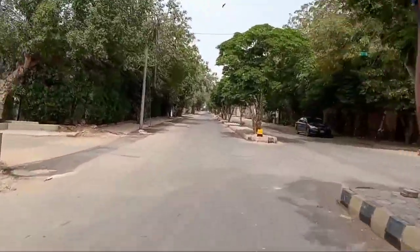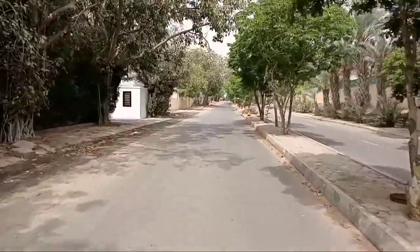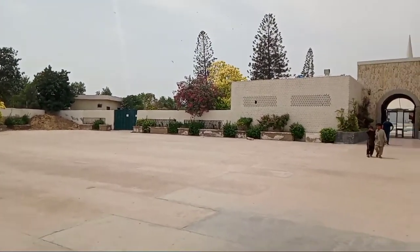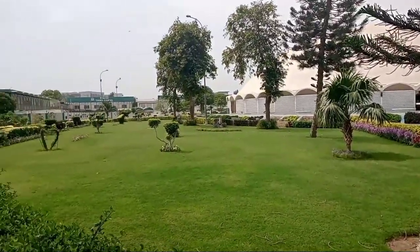So right now we are at Clifton — it is freaking insane bro, there is no one, not a single person. Basically this is the entrance of Tooba Masjid; this is the main entrance and this is basically the backyard of Tooba.